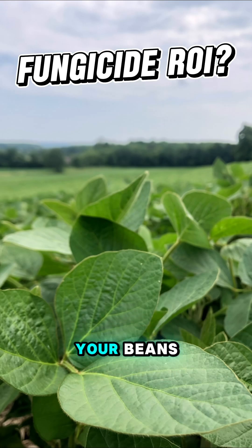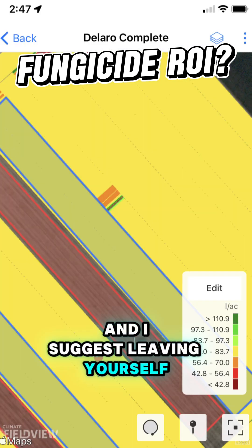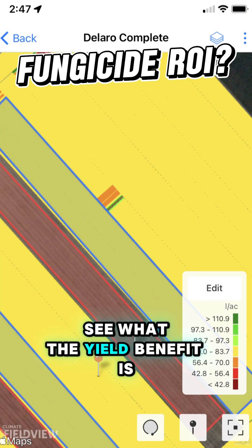If you're trying a fungicide for the first time in your beans, start with one of your highest-yielding fields with the best potential, and I suggest leaving yourself an untreated check strip so you can compare and see what the yield benefit is.